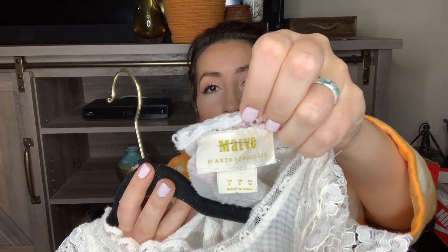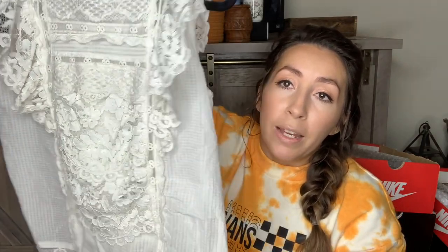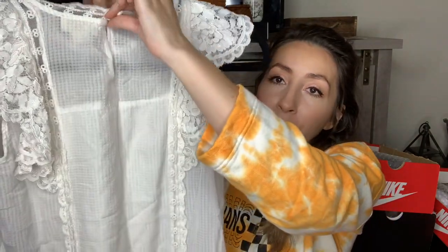This top is also Anthropologie — a newer Anthropologie tag, so made by Anthropologie. It's a US size 4. These white lace tops have just been selling really well for me, so I've been picking them up. It's got so much beautiful detailing going on in the front, the back is also really cute, and there's a little keyhole button at the back.